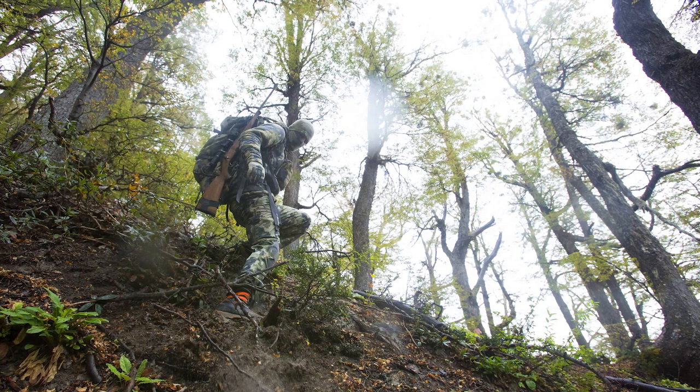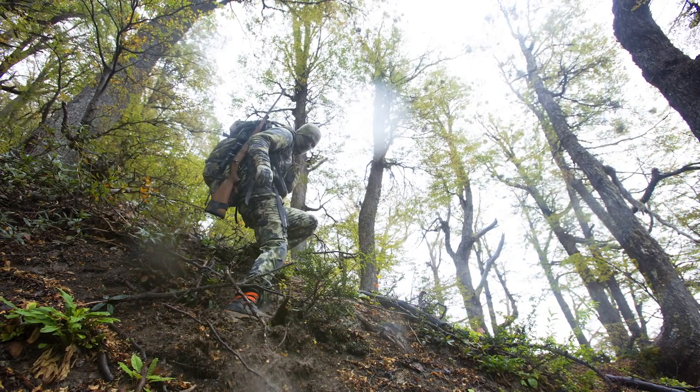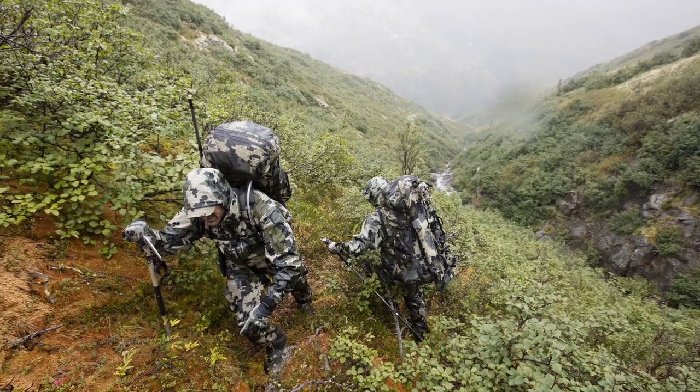If you're looking for a pattern that you can hunt turkeys, sheep, and deer in a multitude of environments, I'd recommend Verde 2.0.